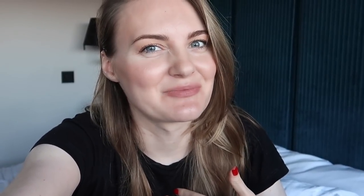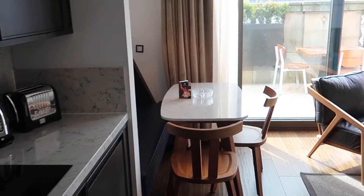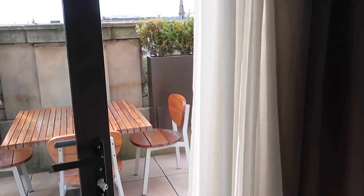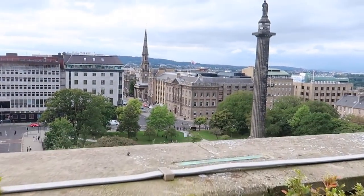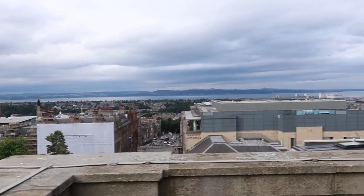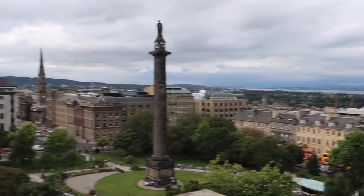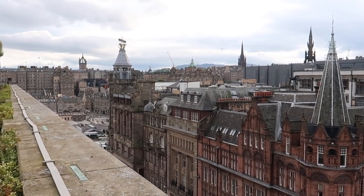So this is basically an apartment - we have a kitchen, dining table, and living room. We have access to the terrace. Let me show you the view. We can see the Northern Sea from here, and that's the view of Old Town.